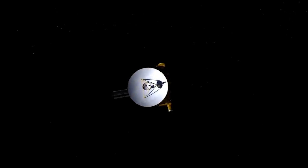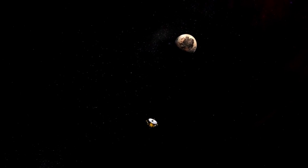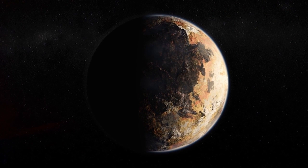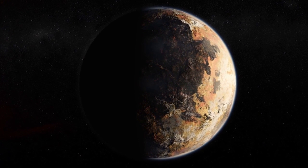Soon, after a voyage of more than 9 years and 8 billion kilometers, the New Horizons space probe will finally give us a clear look at Pluto's face. On July 14, 2015, the spacecraft will fly by Pluto just a little more than 12,000 kilometers from the surface. This will be the first time in history we'll have seen the little world and its moons up close.